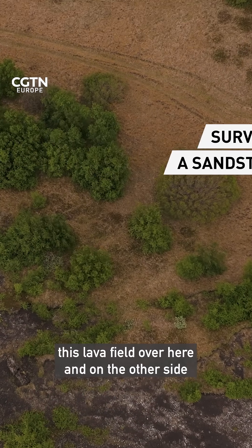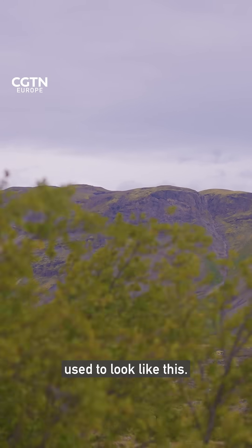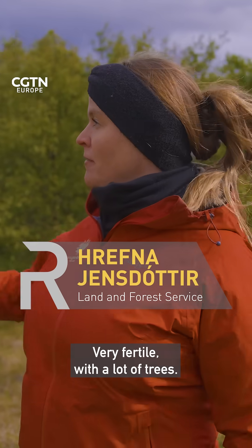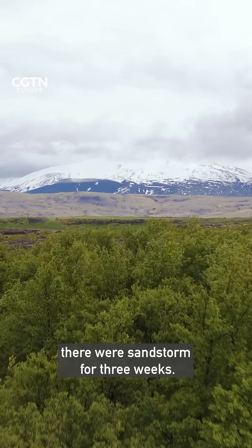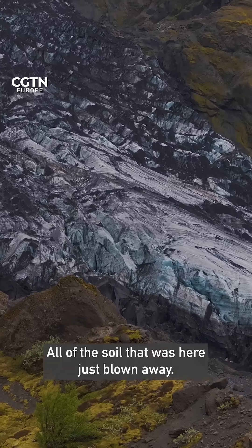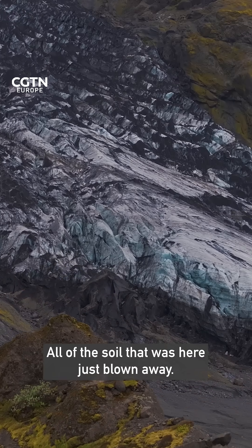All of this area, this lava field over here and on the other side, used to look like this — very fertile with a lot of trees. But in 1882, there were sandstorms for three weeks, and all of the soil that was here just blew away.